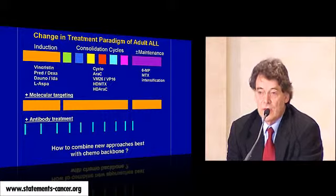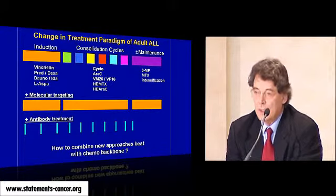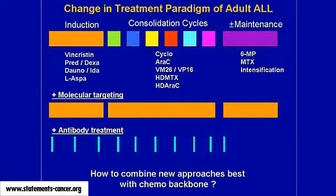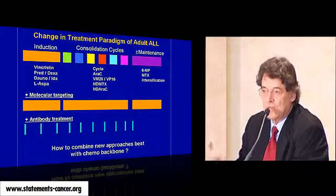In hematology, we had two decades of real frustration. The only option was to adjust chemotherapy — give high-dose methotrexate or high-dose cytarabine. But now it has really changed. We have antibodies and we have drugs, and the best is Gleevec, a new drug from Novartis, which is directed against one fusion protein.